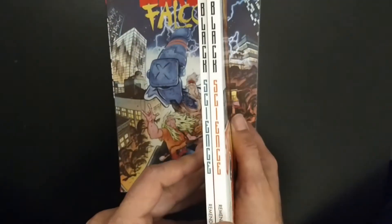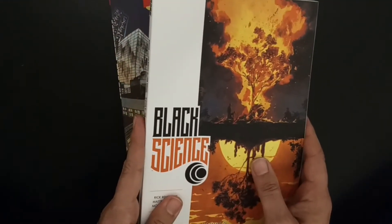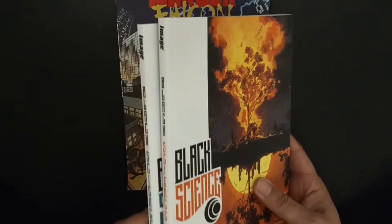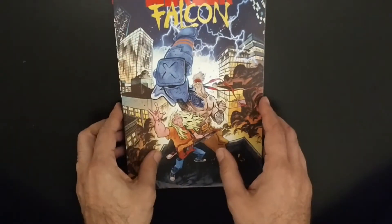Then Black Science number eight and nine — looking over there. We're still missing one or two books, but we have almost all the collection by now.